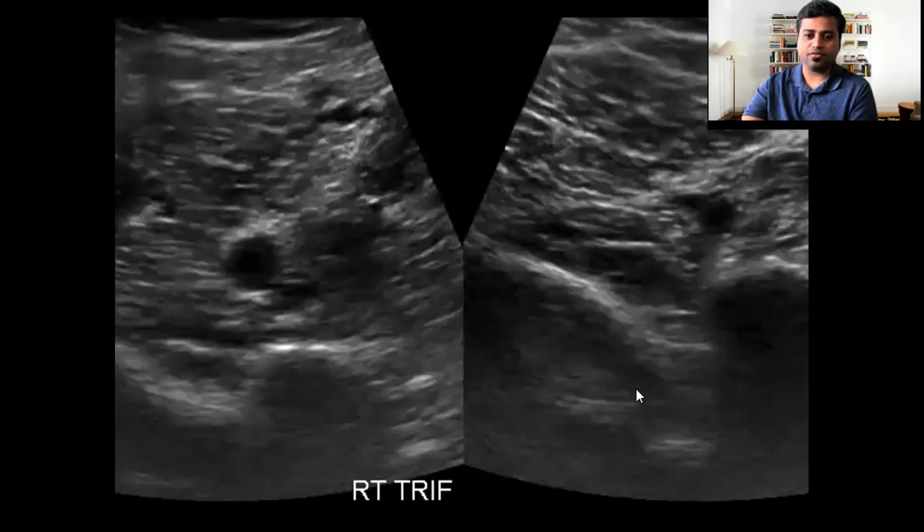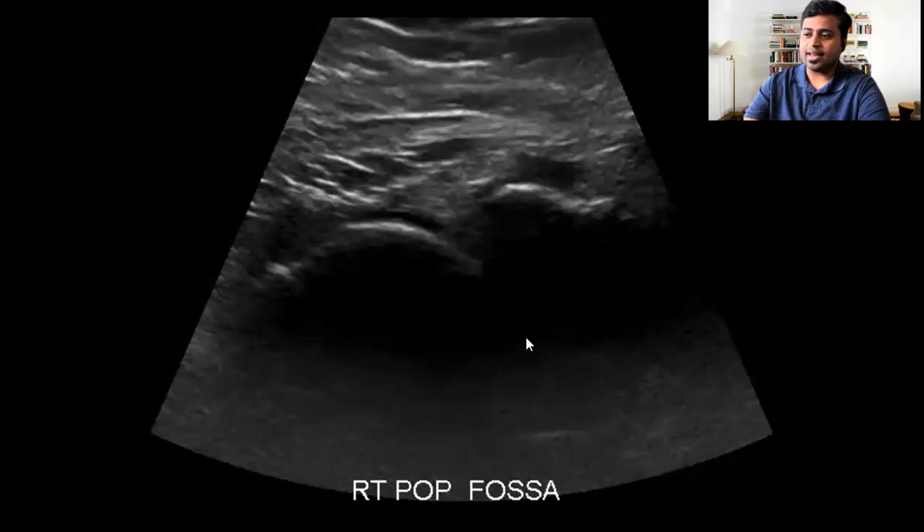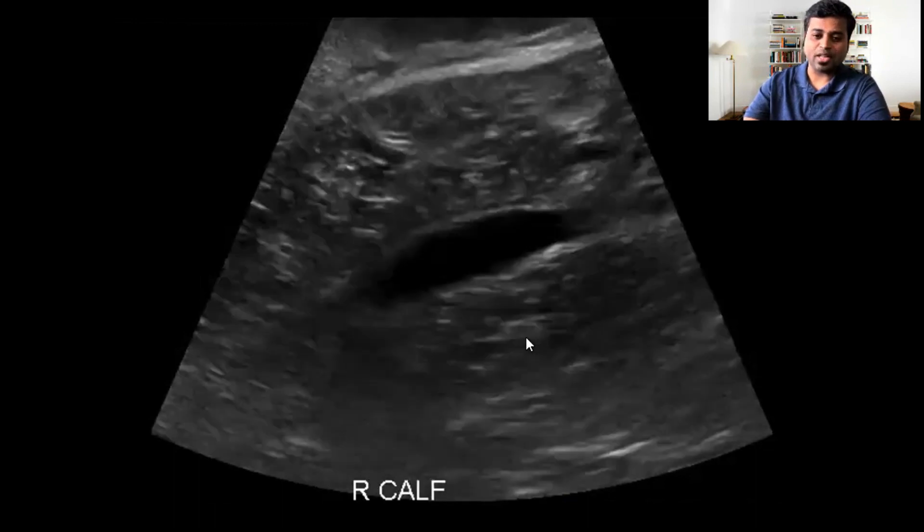The Doppler so far looks fine. I'm not sharing the color images, but the DVT study was fine. An important caveat always for DVT studies is to look in the popliteal fossa for Baker's cyst, because an acute ruptured Baker's cyst can also cause pain.